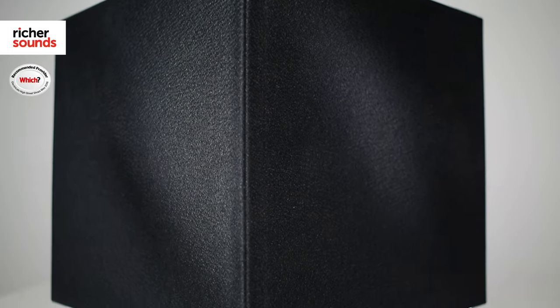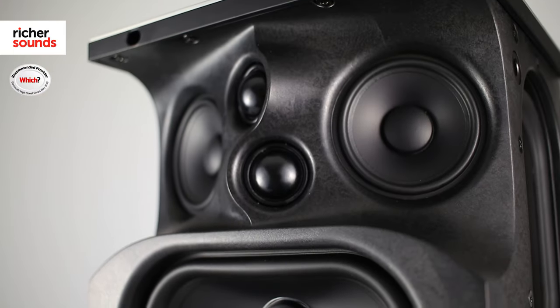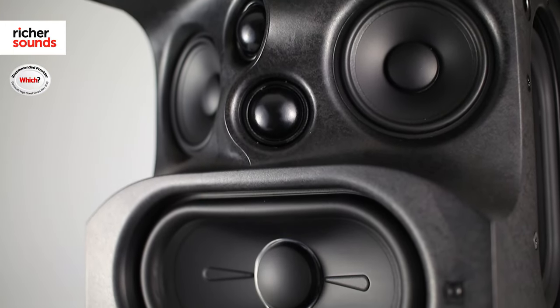If you want high fidelity sound and haven't got the space for the Muso, then the Muso QB is a great choice for you. However, I just have to say that both of these units will fill the room with a sound which sounds like it's coming from a much bigger separate system with big speakers.